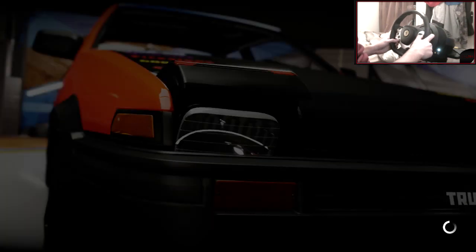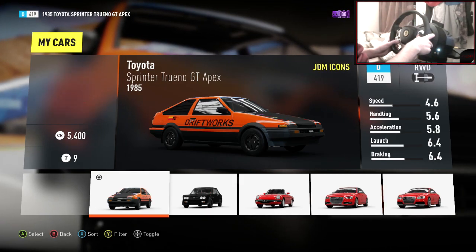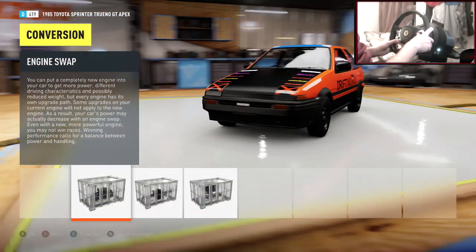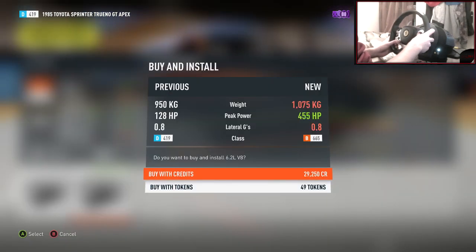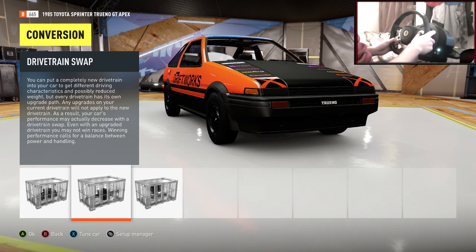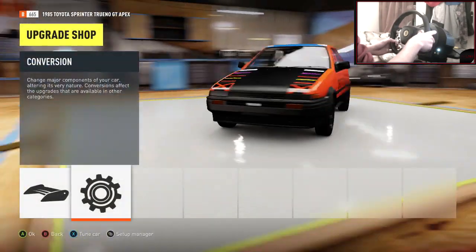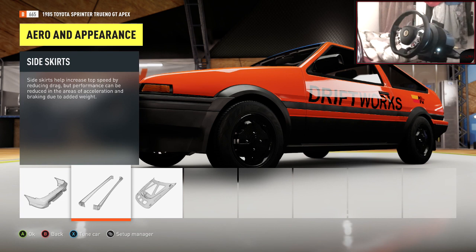This car is absolutely amazing, to be fair. Without the V8 swap it is delicious; with the V8 swap, it's crazy. Upgrades — custom upgrades. So what I am going to do first is chuck in the V8. There we go, 6.2 V8 in this. V8 in an AE86. Drivetrain swap — we won't have to do that. Aspiration — could twin turbo it, but I think we're going to have enough power seeing as it's 435 horsepower already.